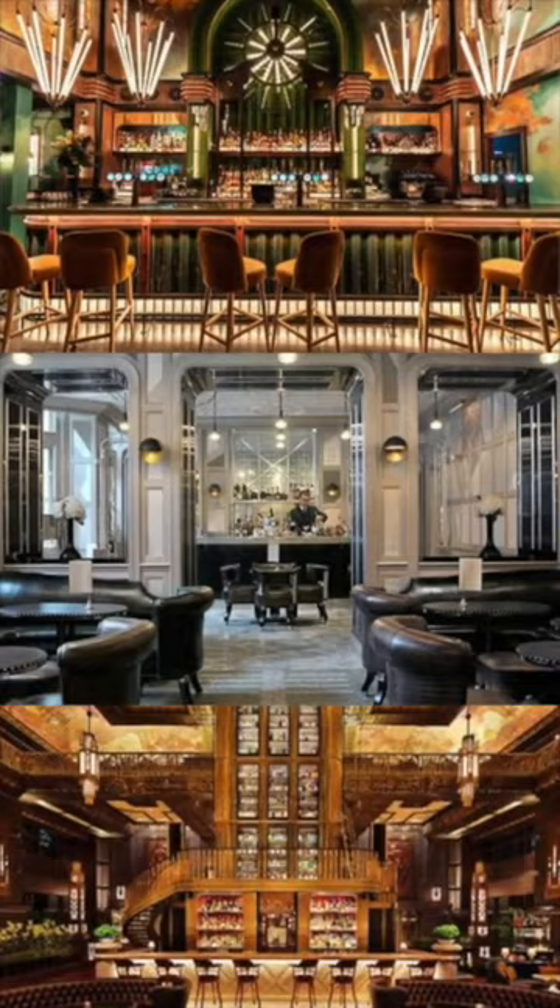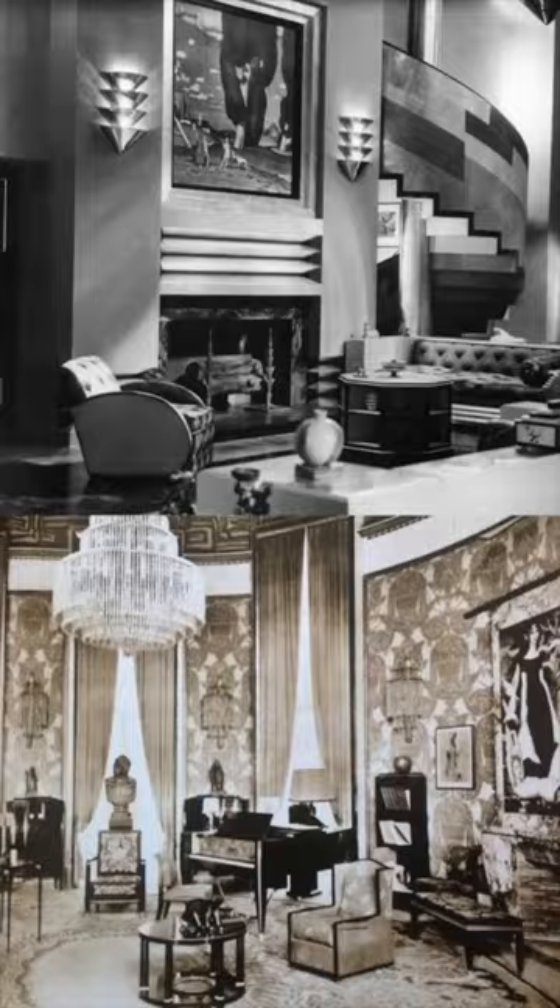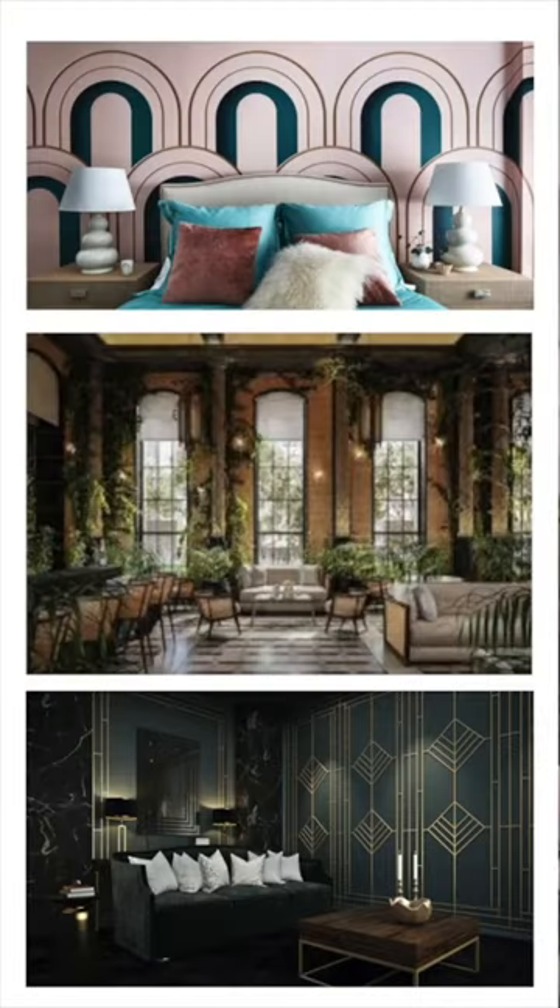Art Deco interior design instantly invokes opulence, elegance, and glamour with its sleek, beautiful style, and is really popularized by the chic look of the 1920s. Art Deco is full of geometry, symmetry, and metallics.